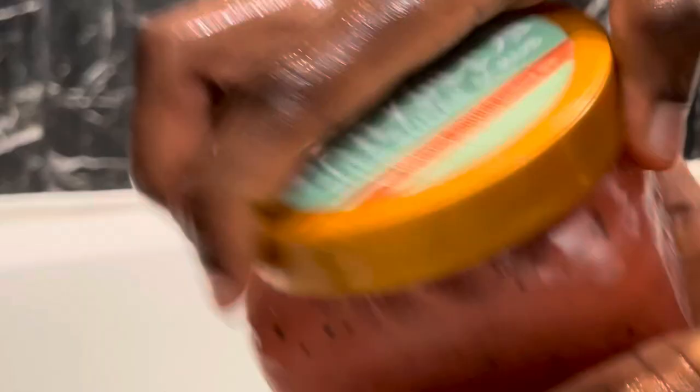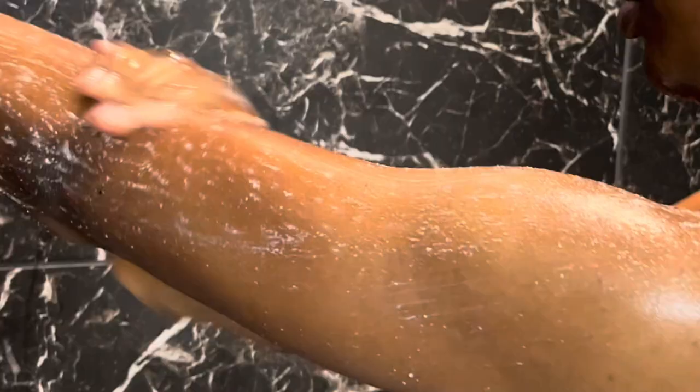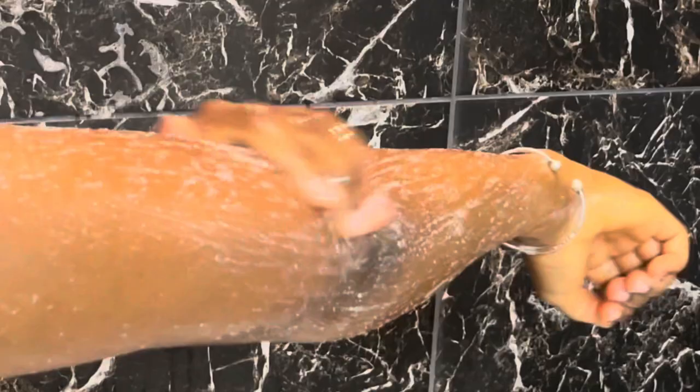Next I exfoliate my skin a bit further using the Tea Tree Watermelon Scrub. This scrub literally smells like watermelon candy, like the ones you would get from the candy store. It smells so good and just leaves you smelling so sweet and nice. I love this exfoliant because it leaves your skin feeling super smooth. I just use my hands to work it into my skin and it gets the job done for me.